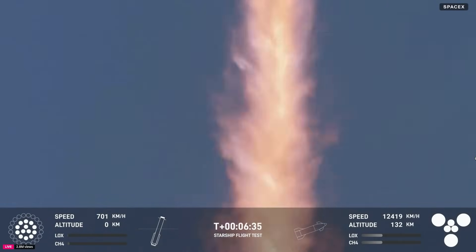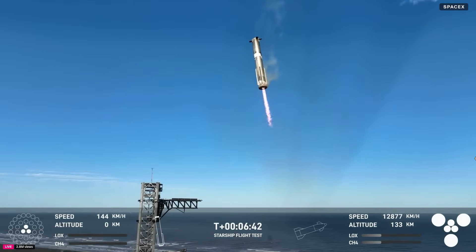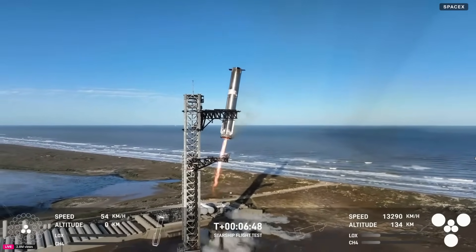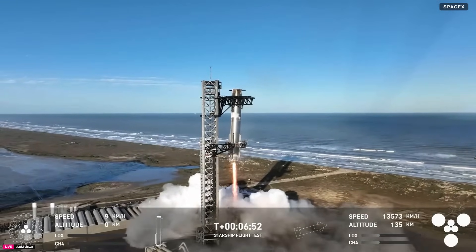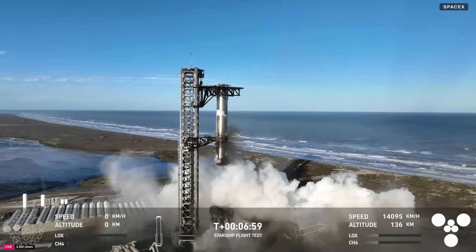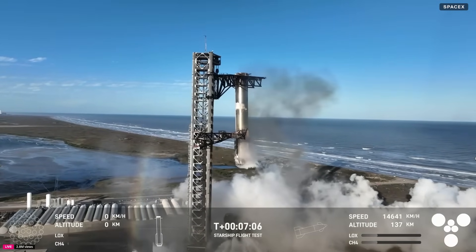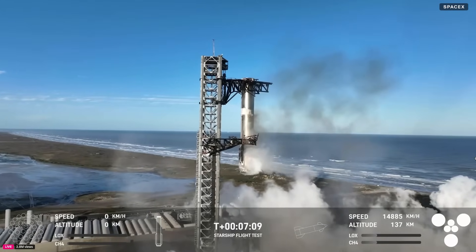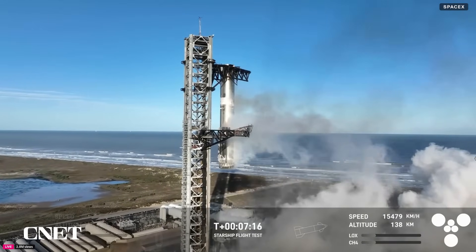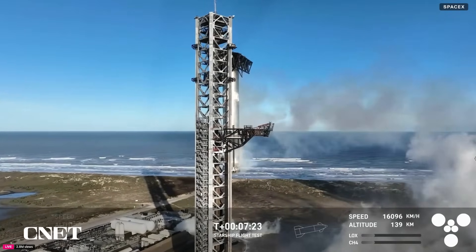Booster landing burn — see you at 13 engines. Booster now hovering as it aligns with the tower for catch. Booster coming in — get ready for that boom, Kate. Down to three engines. Mechzilla has caught the booster. Once again, for the second time, a successful catch by the launch tower.